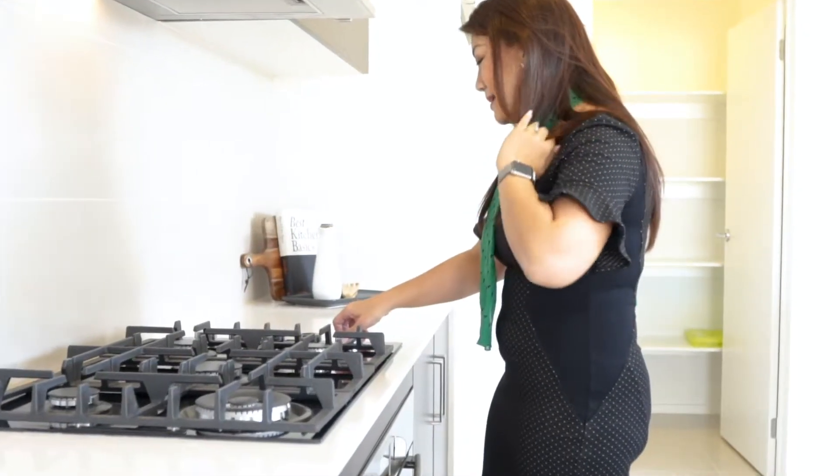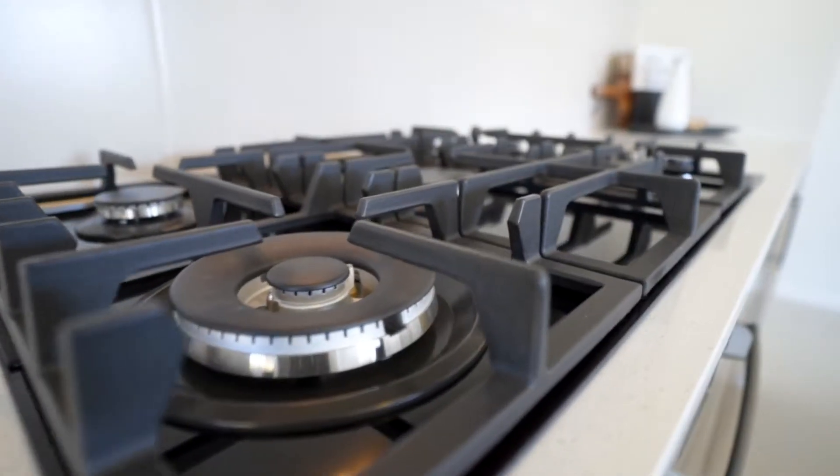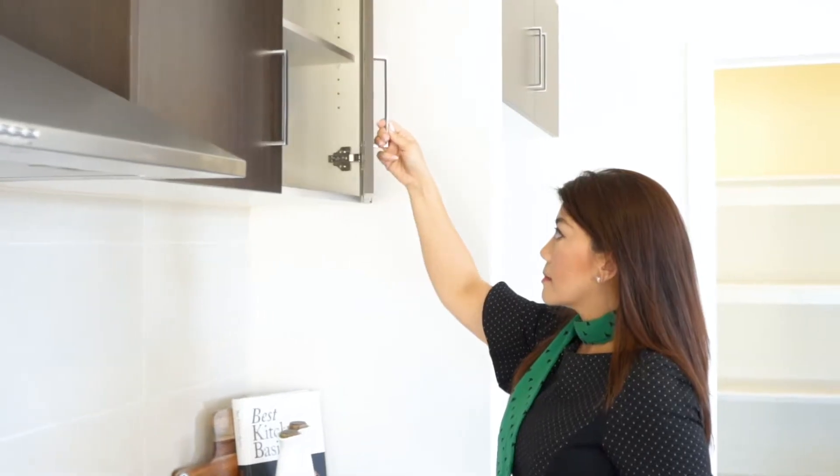A sparkling stone open plan kitchen comes with stainless steel appliances and generous cupboard spaces.